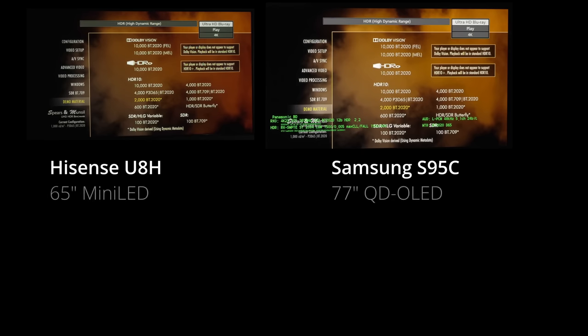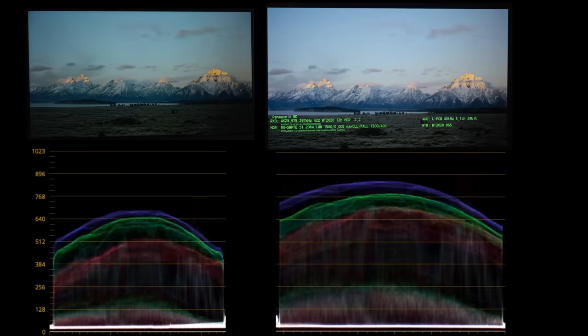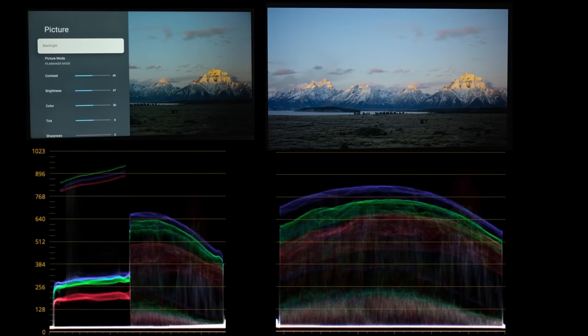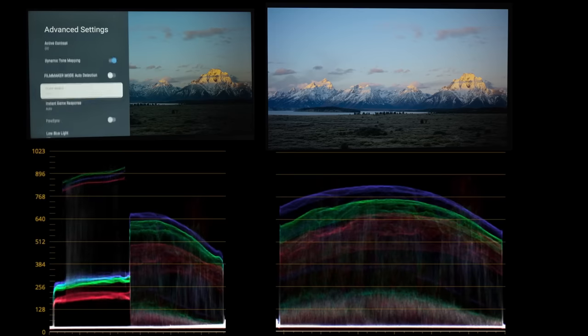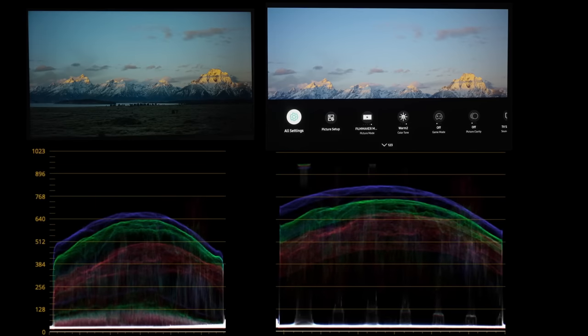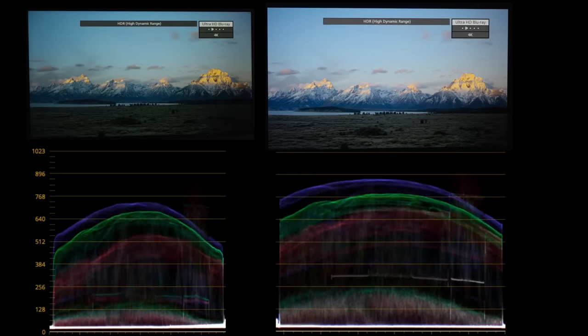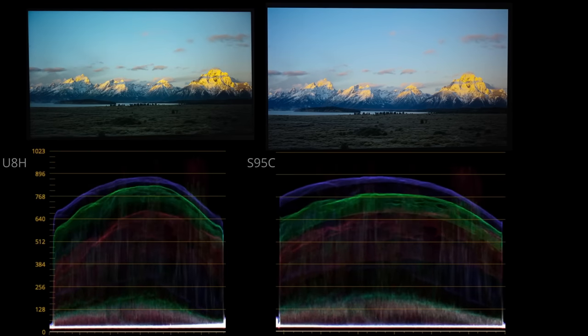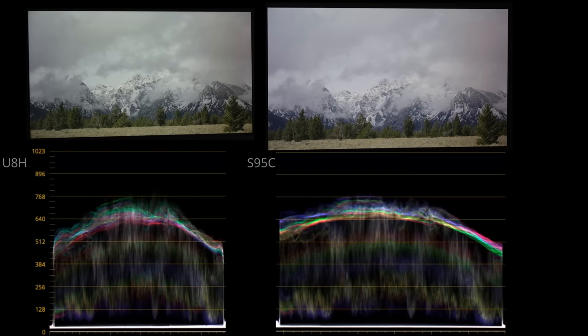Starting with the Spears & Musoke benchmark UHD disc at 2,000 nits grade — both TVs are in filmmaker mode. The Hisense U8H is calibrated while the Samsung S95C is not, but I am going to put its tone mapping on active to maximize luminance with minimal effect on color accuracy and gradients. As you can see, the S95C on the right — its brightness is very similar to the mini LED Hisense U8H on the left.